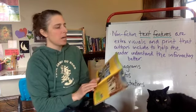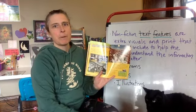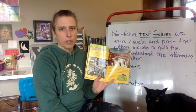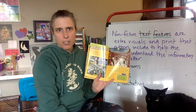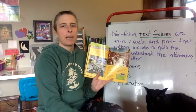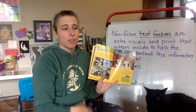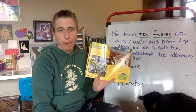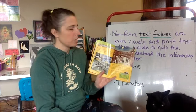As we continue on, remember last time we were reading the heading of the section about the Wondership. One of the strategies I talked about is when we get back into a book, it's always good to go back and reread the last paragraph or the last page or two to help jog our memory. So we're going to do that here.